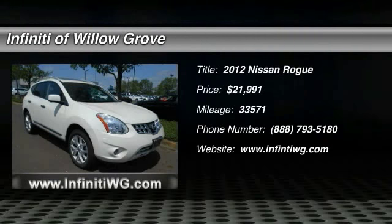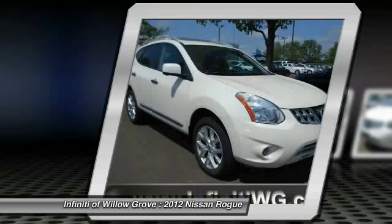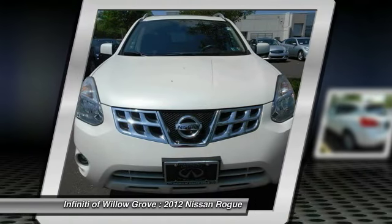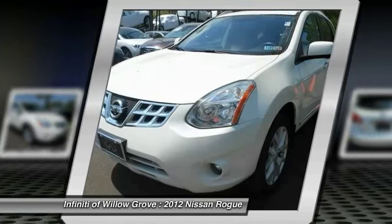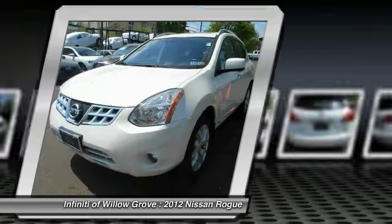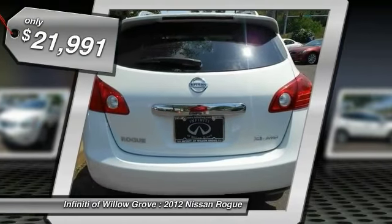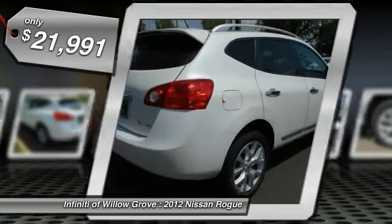2012 Rogue. The stylish Rogue gets 27 miles per gallon and still boasts nearly 58 cubic feet of cargo space. With a five-star side impact safety rating and intuitive all-wheel drive for confident handling, the Rogue is more than you expect and everything you deserve, and is priced below $25,000.